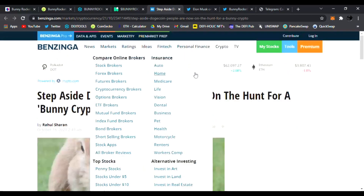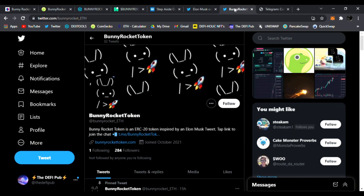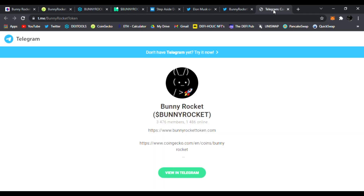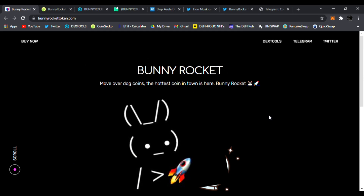This one is on fire thanks to the big famous Elon Musk himself. We are talking about Bunny Rocket. Elon Musk just tweeted about it, and this DeFi project is on fire. Anything Elon Musk tweets tends to go 10 to 100x, so this is huge for Bunny Rocket — it's a new DeFi project.